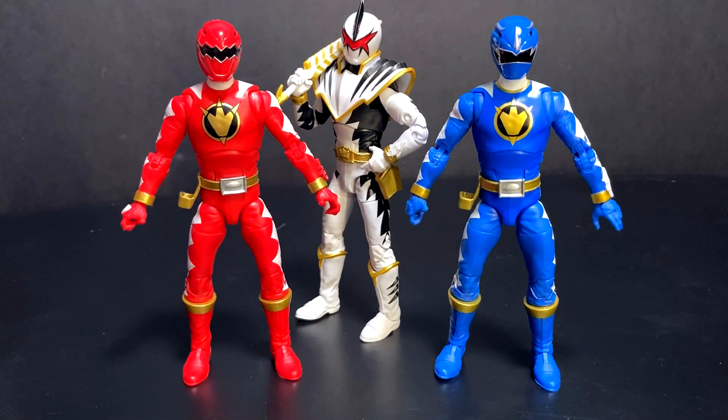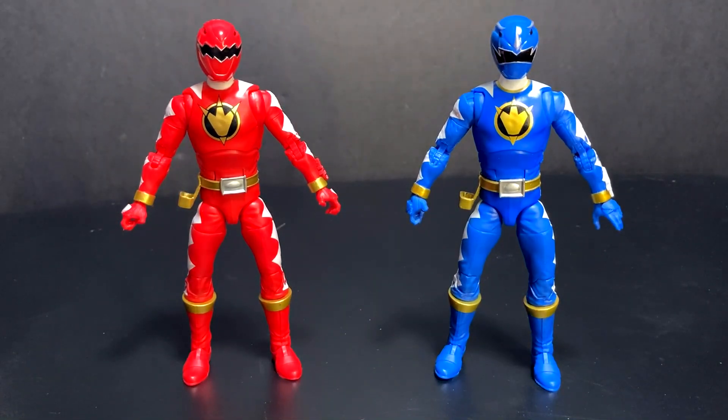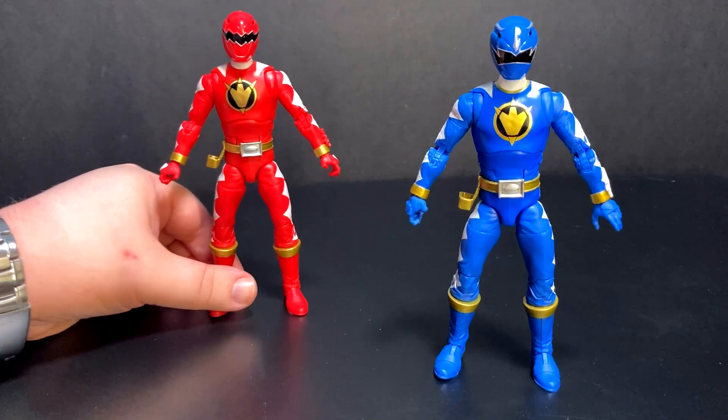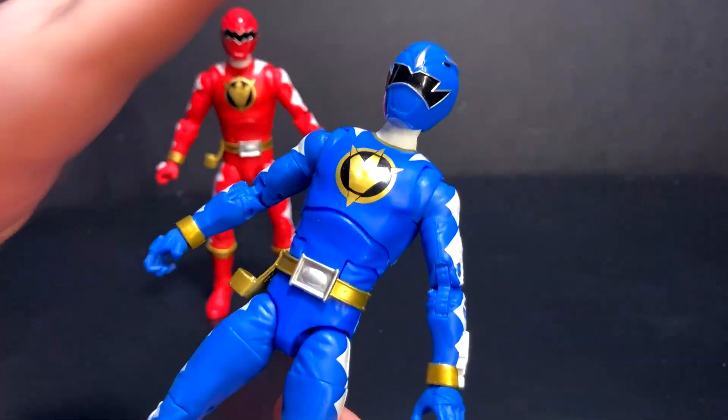Especially if you have Dino Thunder White — the team's almost done. Unless I'm wrong, we just need yellow and black and we'll have the full Dino Thunder team. I like the suits a lot more than I really thought I would. So if you own any Lightning Collection figure, you kind of know what to expect in terms of articulation. I'm going to use Blue because he photographs a little bit better.